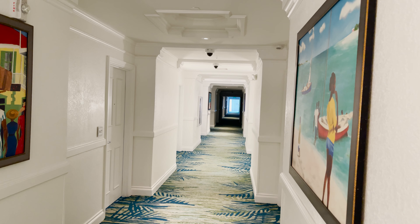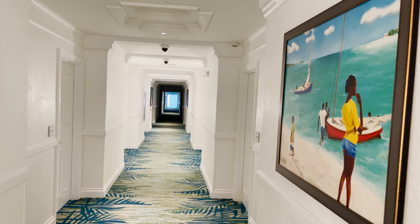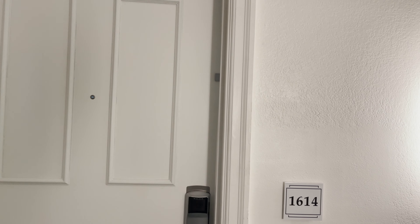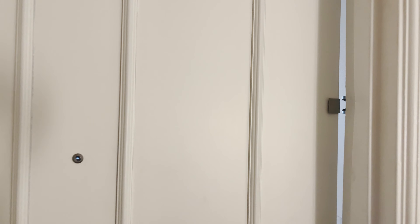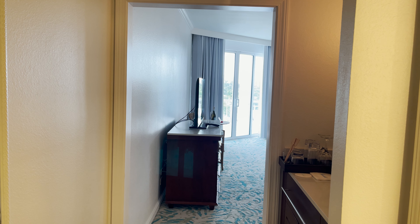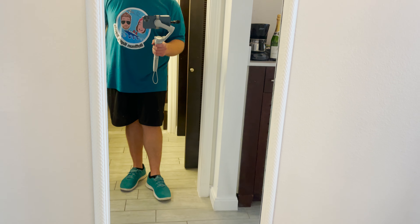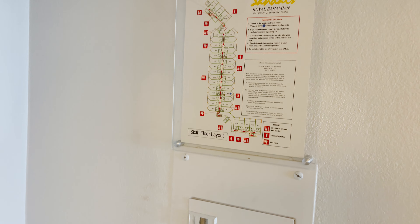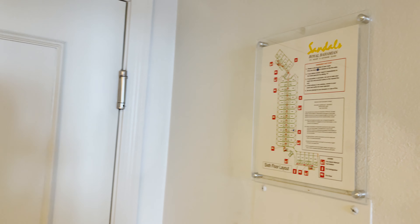We're here in the West Bay Village on the sixth floor — the top floor of the West Bay building — staying in a West Bay Ocean View Penthouse Club Level Suite. You tap your room key here, get the green light, and open the door. They usually put a seal right there to let you know the room has been cleaned and sanitized. When we come inside we have a full-length mirror mounted on the wall, next to the electrical box, and emergency evacuation information posted above.